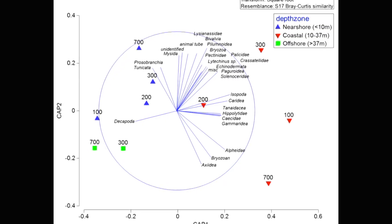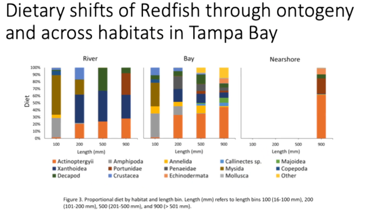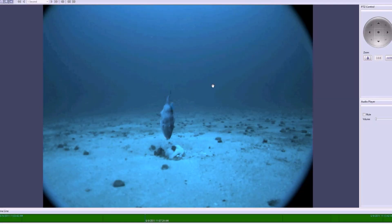All of this requires a lot of data — counts, age and growth, and a major part of that is diet data. Because we know these fish are eating each other, it's important to know what prey are important at what times and where.